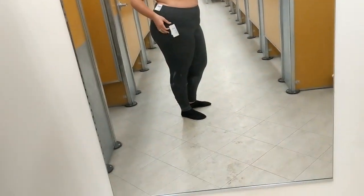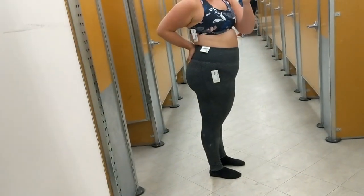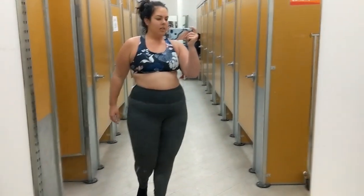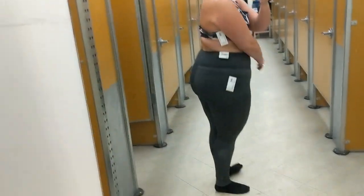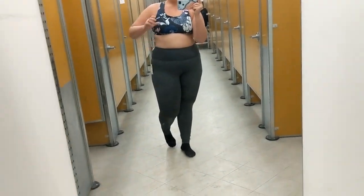I wanted to try on the gray leggings in the extra large and they actually fit really good. So that's good — they're just a different color from black and I like them.